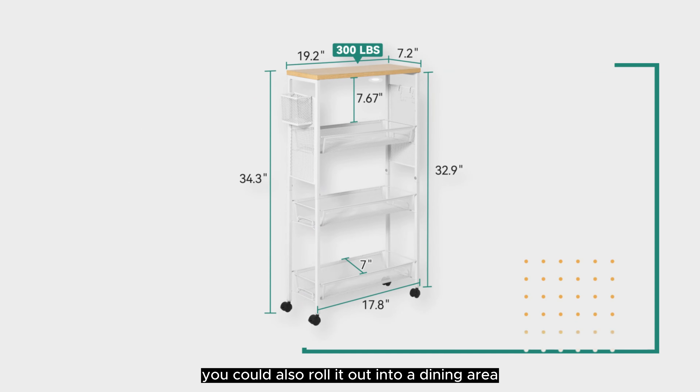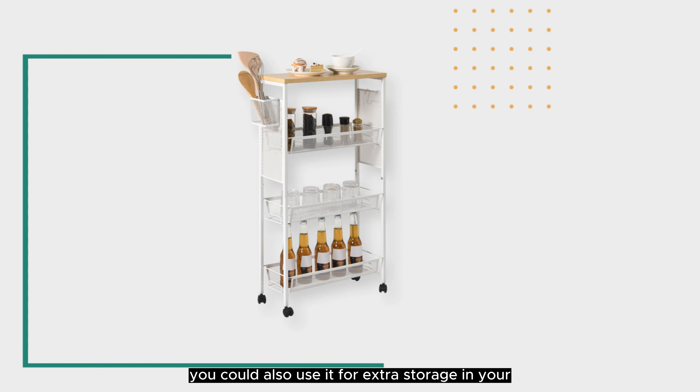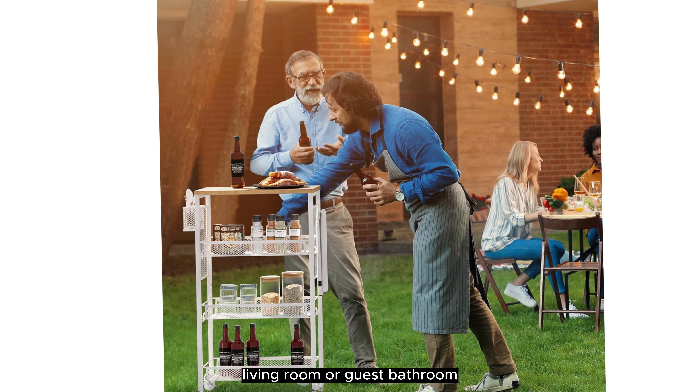Since it's on wheels, you could also roll it out into a dining area and let it serve as a bar cart. You could also use it for extra storage in your living room or guest bathroom.